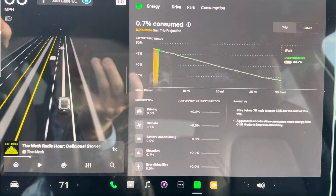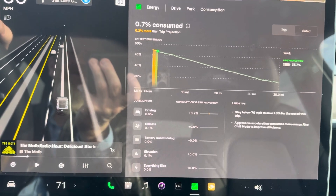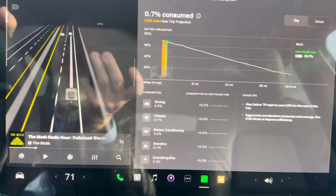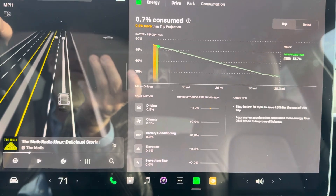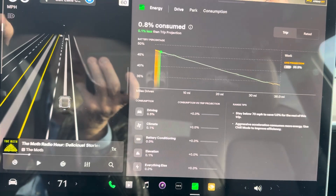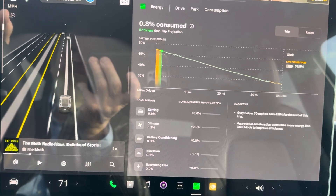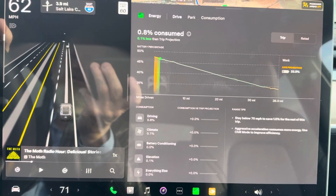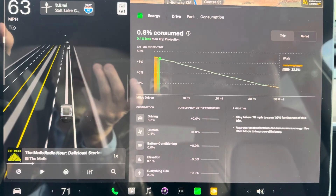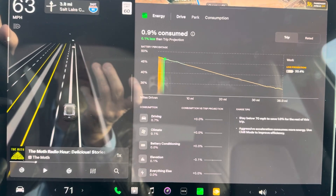When you go into it, it will give you an estimate of where you're at and what you will arrive with. You'll see on the right-hand side of the screen it'll say I'm going to arrive with 33.7% of my battery. You'll also see tips — the top one saying if I stay below 70 miles per hour, I'm going to save 1.1%, so I'll arrive at 34% instead of 33%.